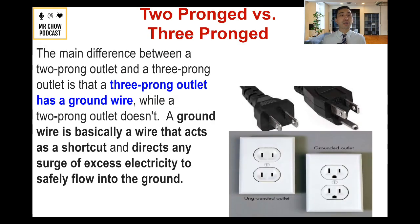I also want to talk about the two-pronged versus the three-pronged approach when it comes to outlets. For newer homes, all outlets are three-pronged, but in some older houses you'll see two prongs. The three-pronged outlet has a ground wire — that third prong is a ground wire that protects you from getting electrocuted. A ground wire acts as a shortcut, directing any surge of excess electricity safely into the ground. You can actually convert two-prong outlets to three-prong by hiring someone, just for that safety aspect.